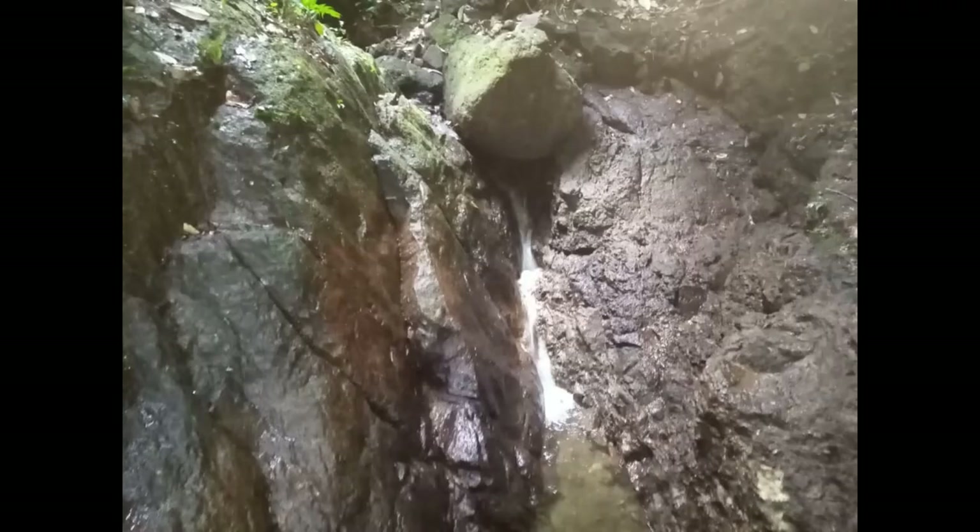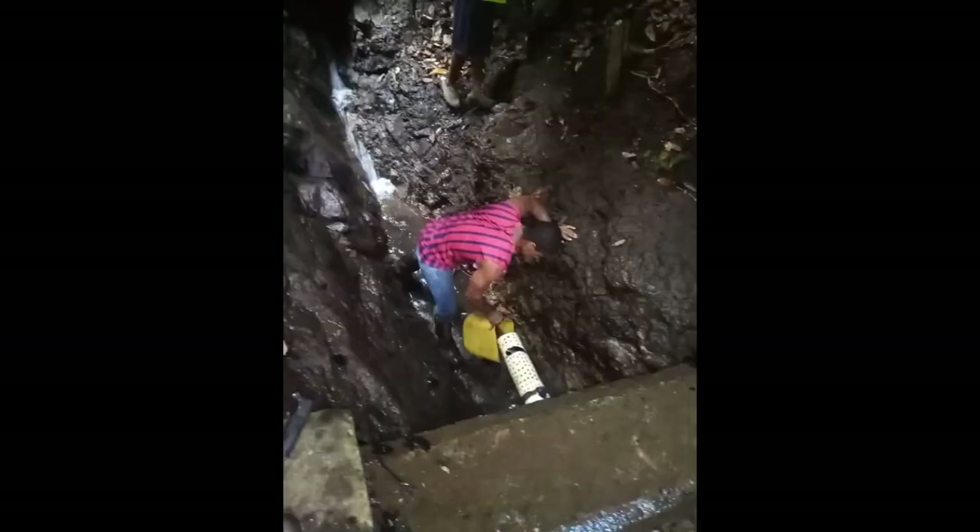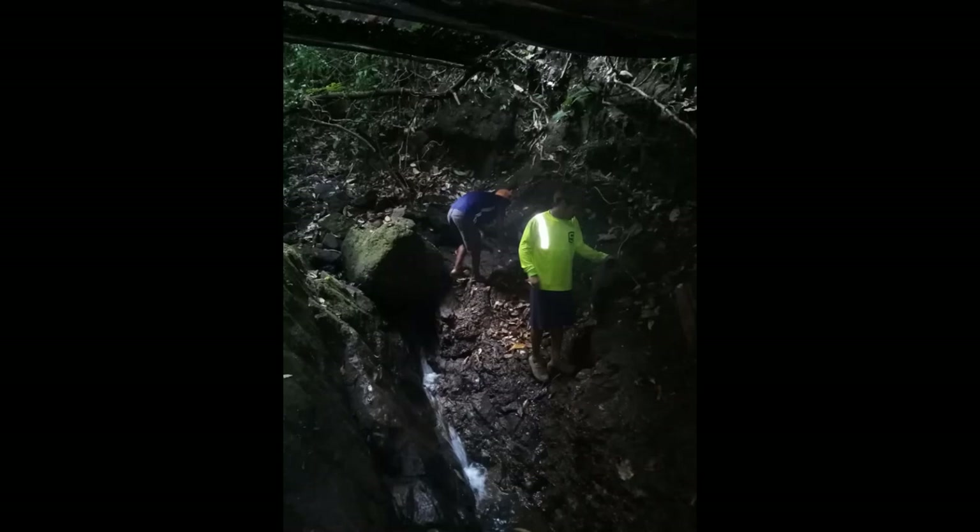Water can be seen coming out of the natural mountain spring. Uncovered, it does collect debris and requires maintenance once a quarter. This is a great source of pure mountain drinking water, and the village is very fortunate to have this year-round source.